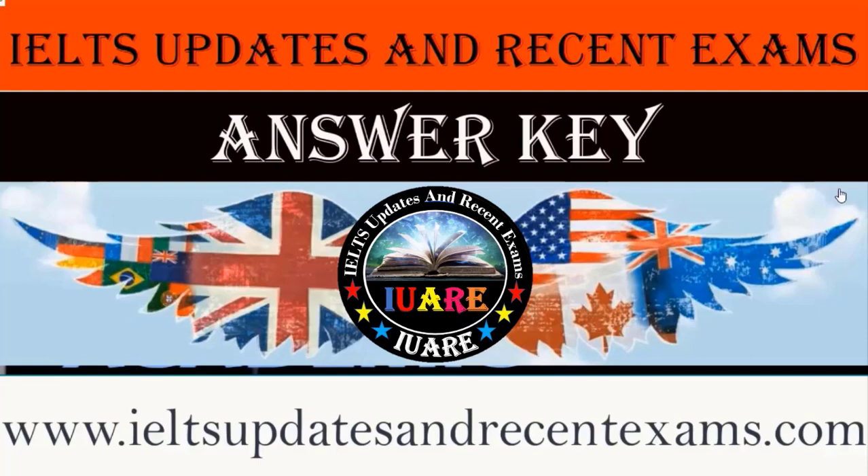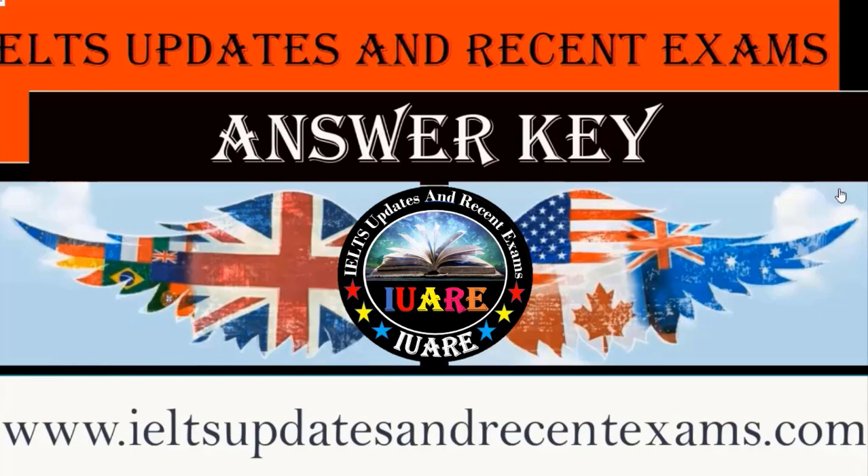I'll update recent exams for more updates related to recent IELTS exam writing task topics, listening, reading practices, and speaking cue card guesswork. For more IELTS material, visit my official website at www.ieltsupdatesandrecentexams.com. Please provide your views and suggestions in the comment section below. Thanks for listening. God bless you all. Stay tuned, stay safe.